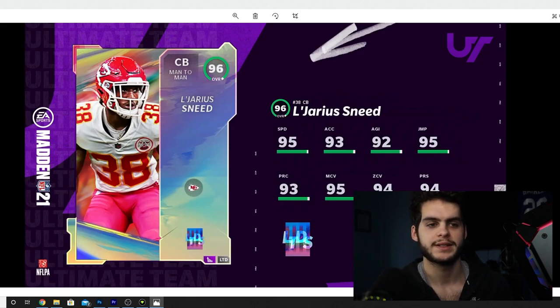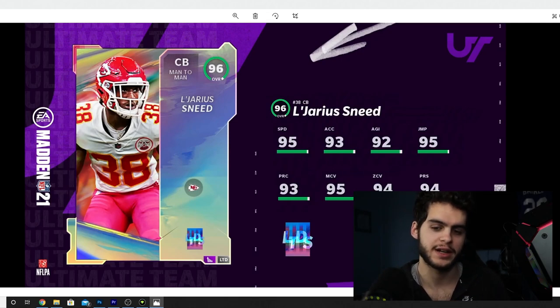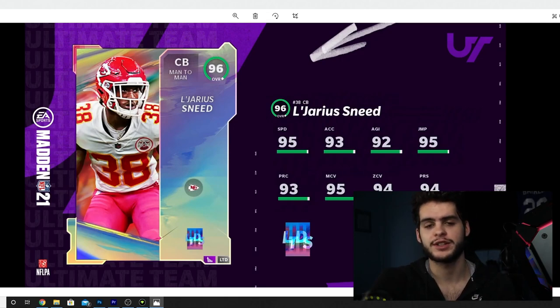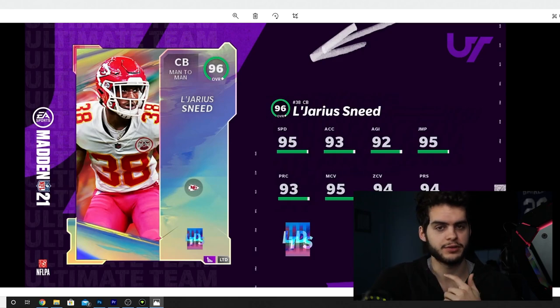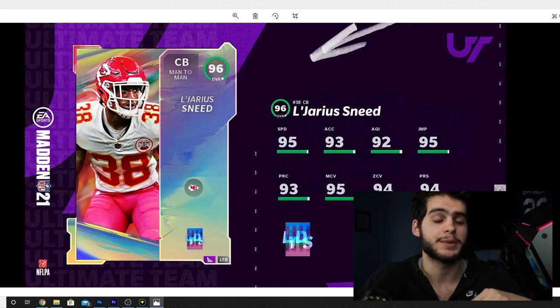What's going on everybody, it's Poodle back with another Madden Ultimate video. Today we're finally back — we have the face cam and the new mic. Let me know how the quality sounds. You're gonna see the mic in a weird spot right now, but I have a mic arm on the way, so that should alleviate that.